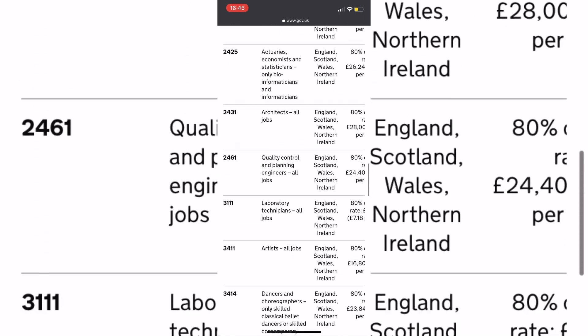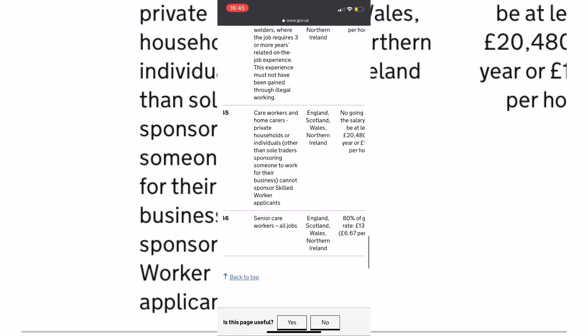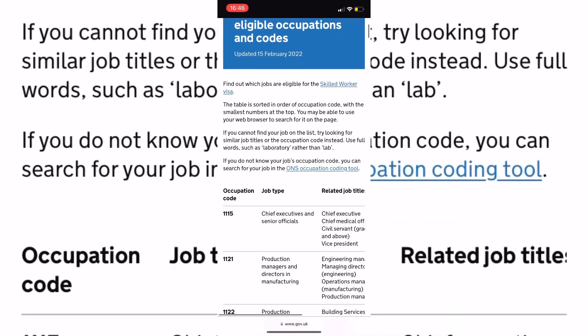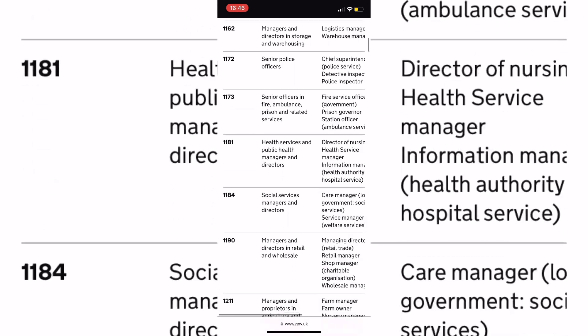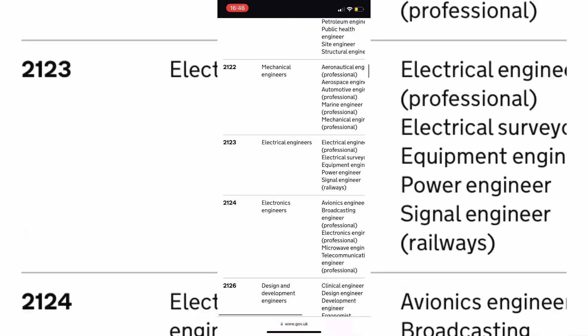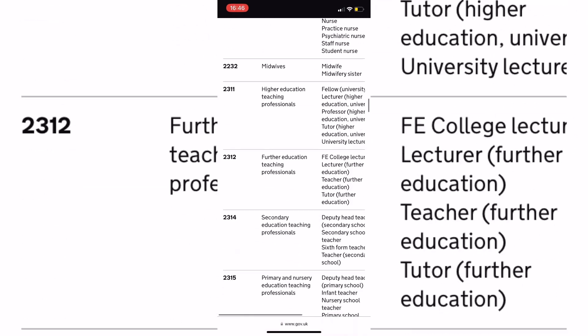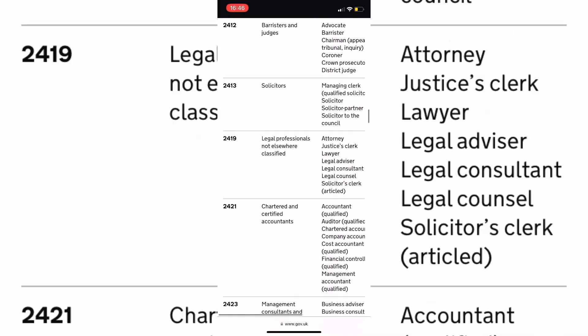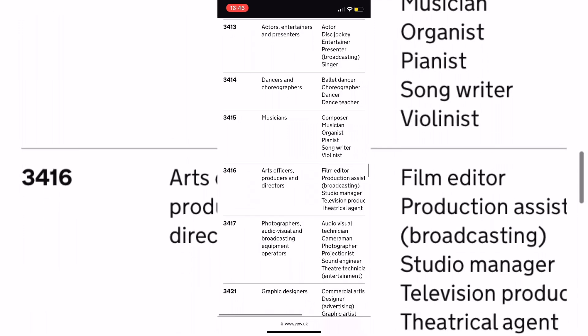When you explore the Eligible Occupation List, you will see that the list is very long and extensive, with many occupations listed. There will be a link in the description for this list as well. I really hope your occupation is listed here. Please double-check before you start looking into jobs in your own field so that you will know whether your occupation is listed or not.